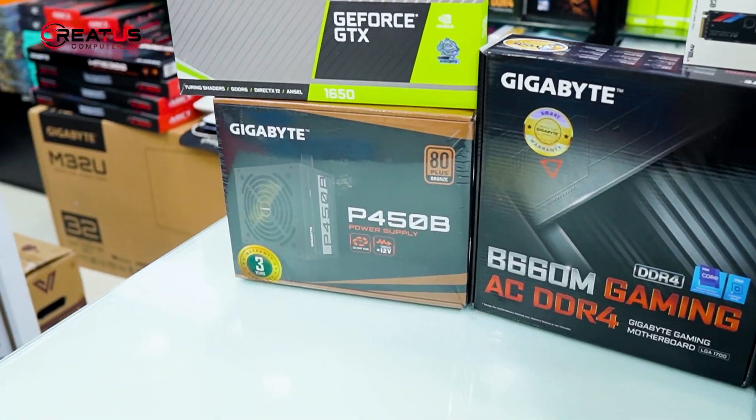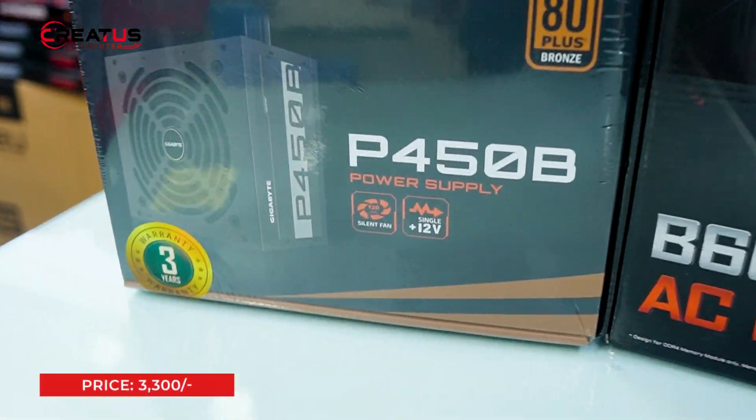We have a 450W power supply — GIGABYTE BRENDER P450, 80 Plus Bronze certified.